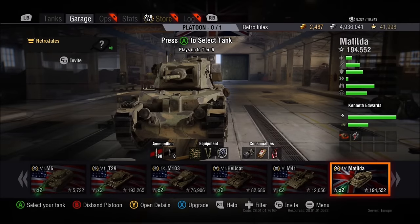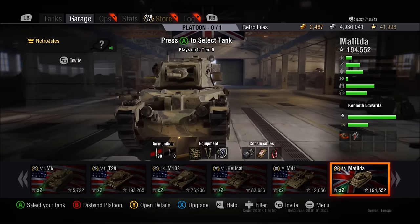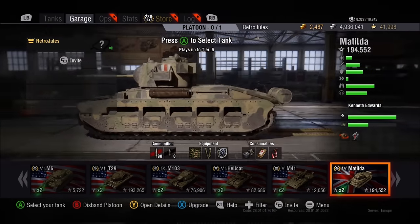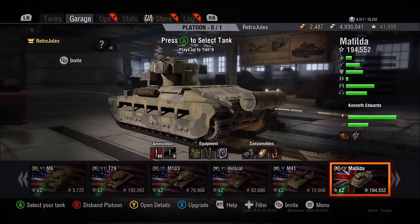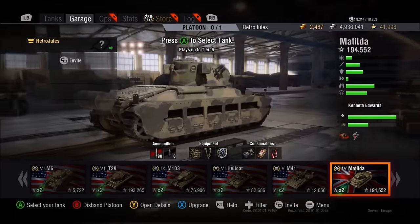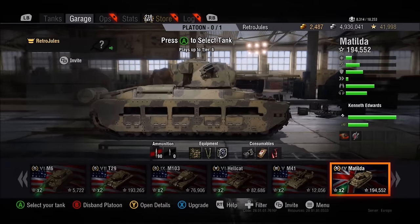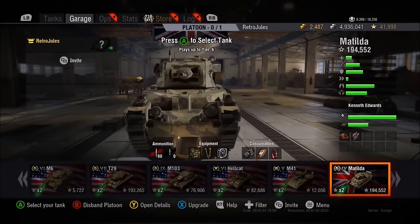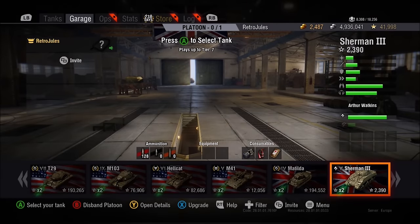Hello, I'm Retrojules and welcome to World of Tanks. Welcome to my Garage and welcome to a brief overview of Update 3.3 Typhoon, which is coming very very soon and it sounds actually quite exciting.